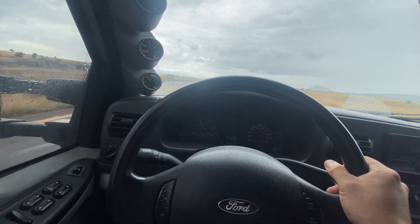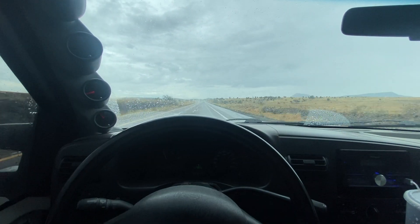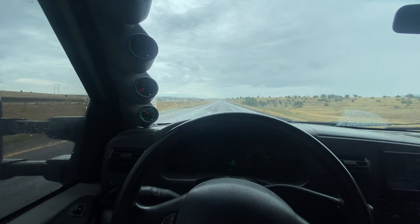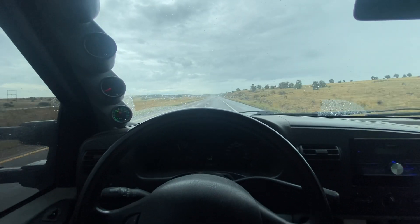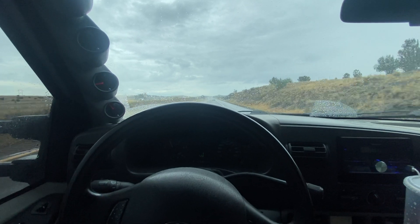Want to mess around with your buddies with Camaros and Mustangs — it will do that too. Tow the boat, jet skis, whatever. Definitely look into it if you guys are looking for a charger for your 6.0. This is the biggest one they currently offer.